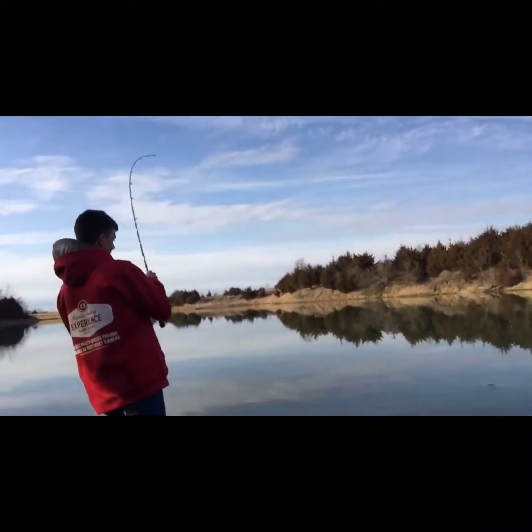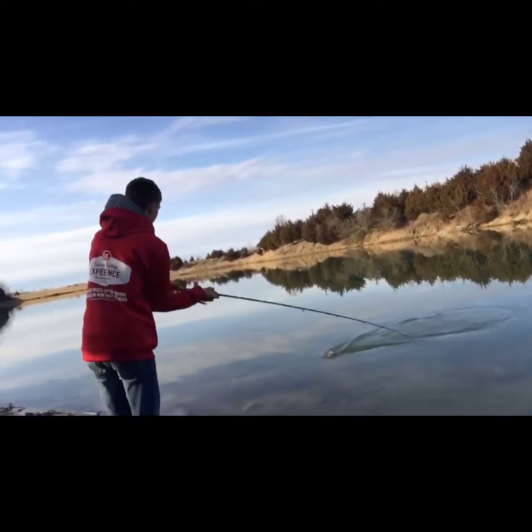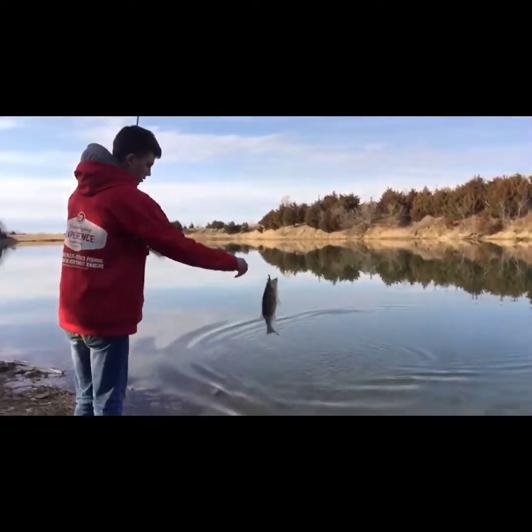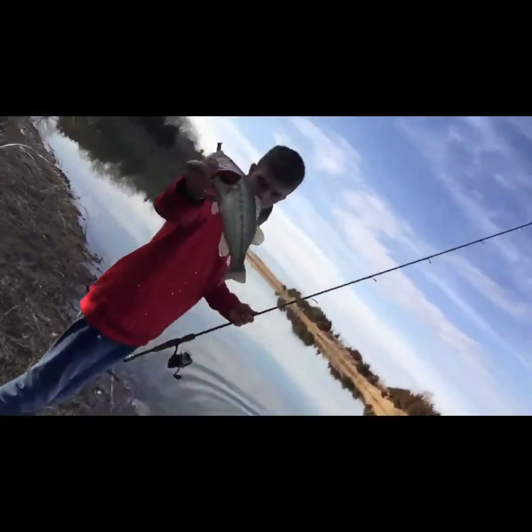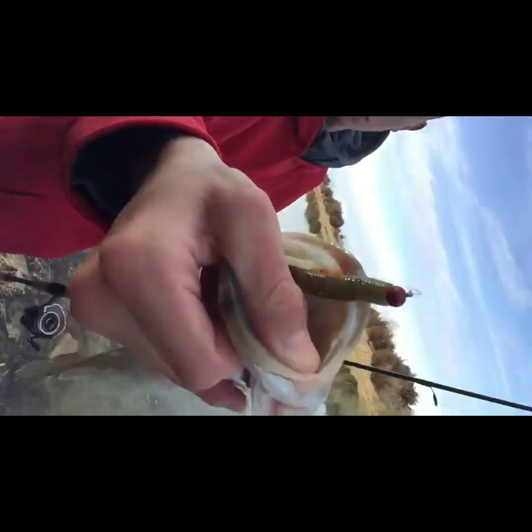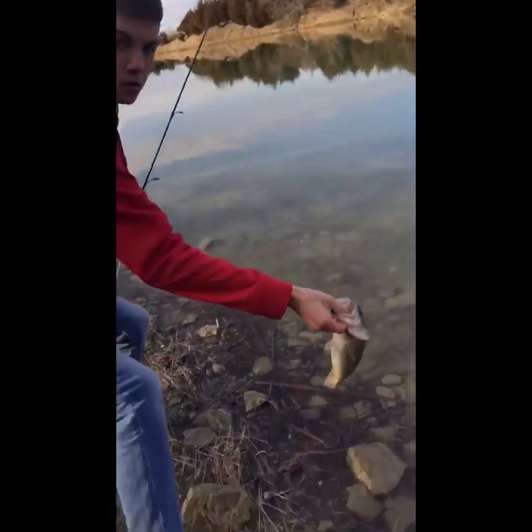Hooked up! Yeah, I'm steady. There you go. It's back to him.